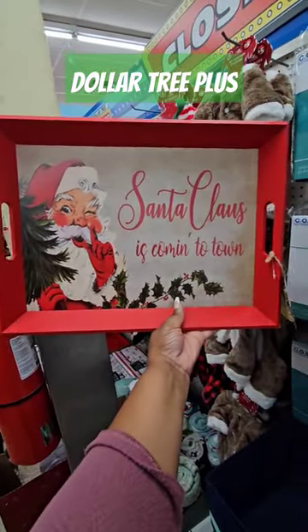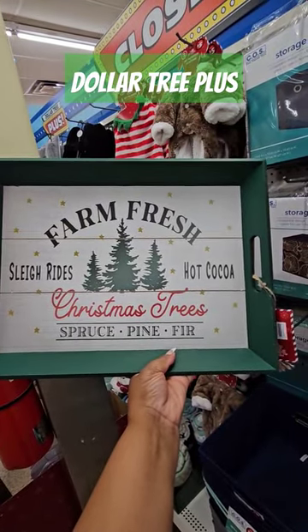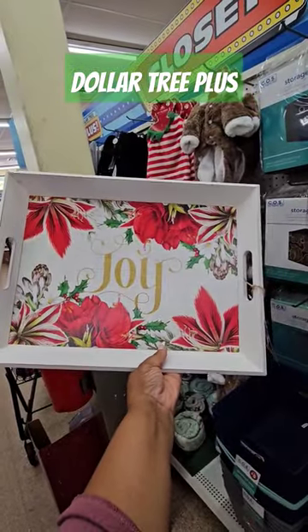They also have a Santa Claus is Coming to Town tray, a Farm Fresh Christmas Trees one — spruce, pine, and fir — and one that says Joy.